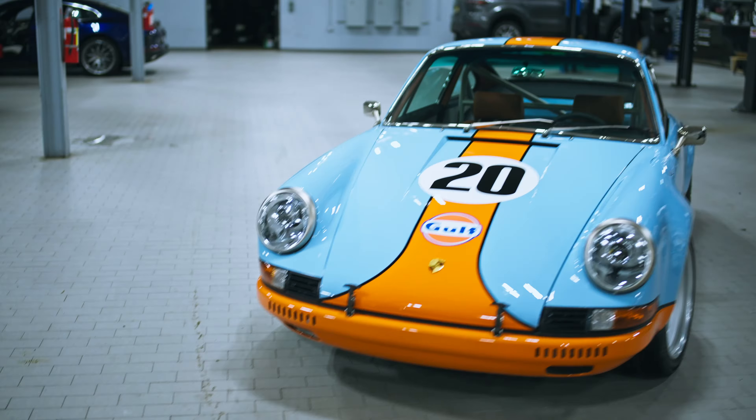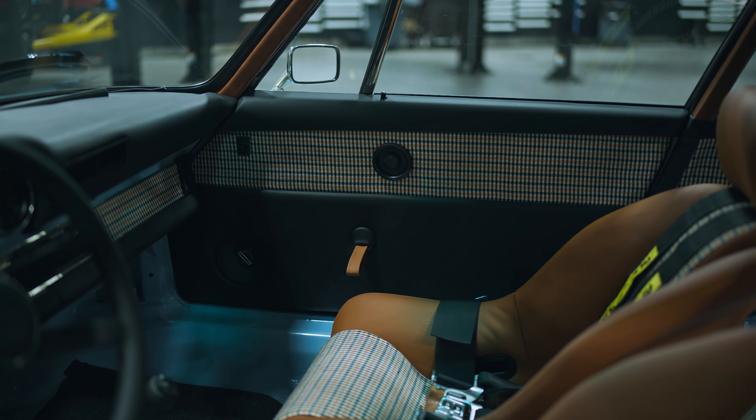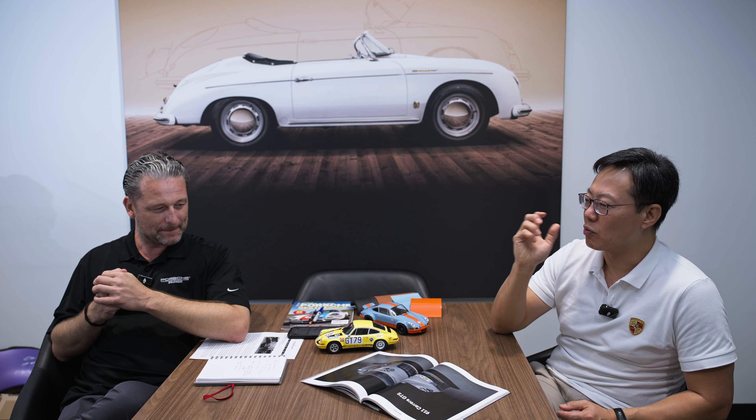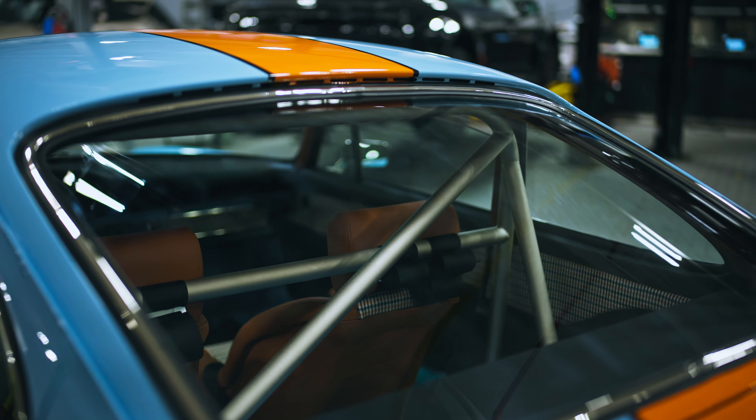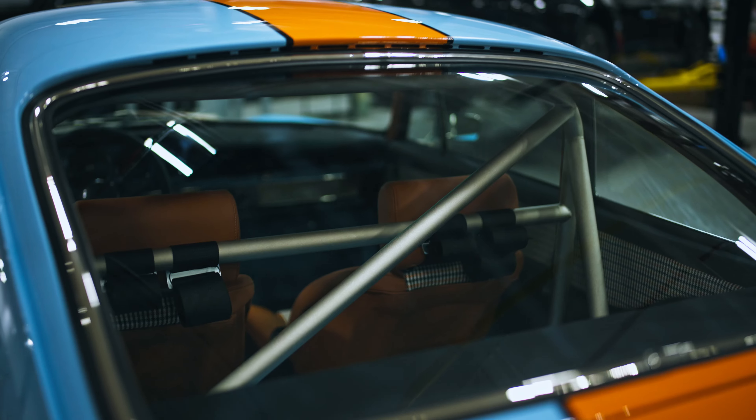We did want to make it an aesthetically pleasant place, so we went with some leather and chose orange and black pepita. The reason being, that's one of the patterns that — when you think pepita, you think Porsche. One of the original vintage finishes. And we were able to find one that was orange, white and black.